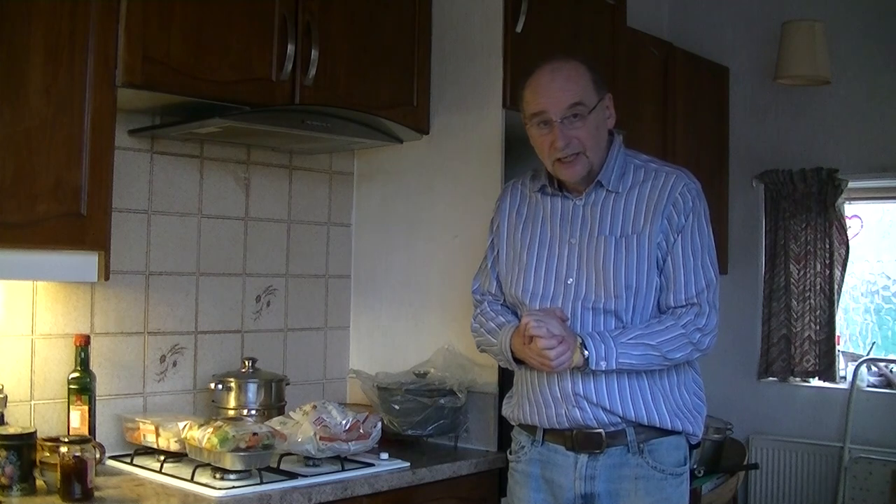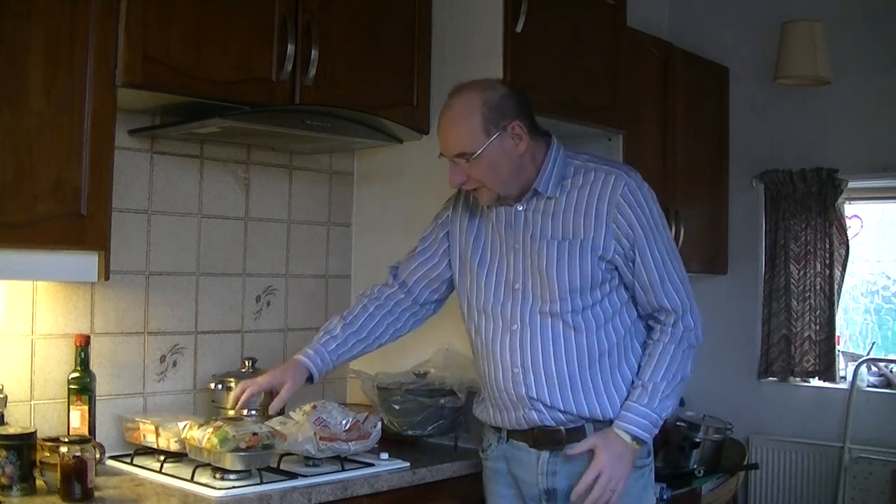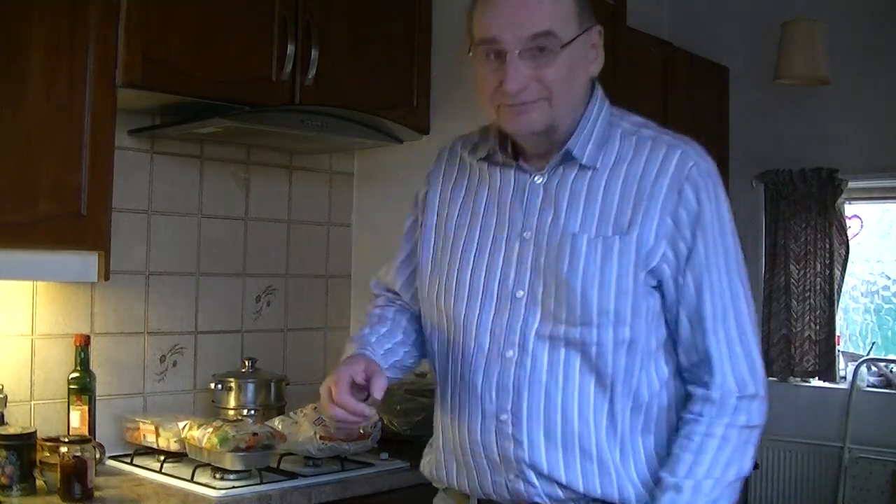This is Nick Robinson for Cottingham TV, struggling with a Sunday roast and hopefully to be made a lot easier by these cooking innovations from Aldi. Thank you.